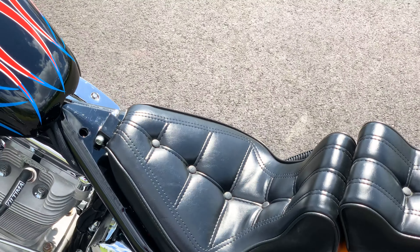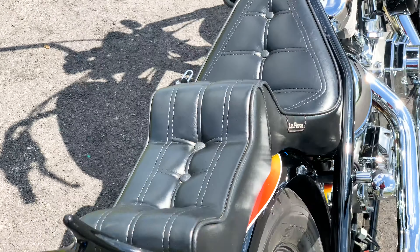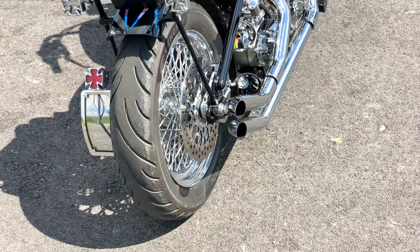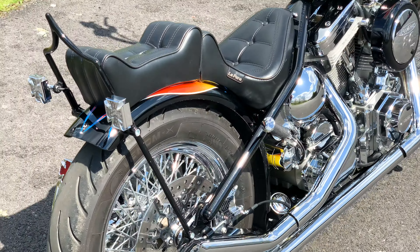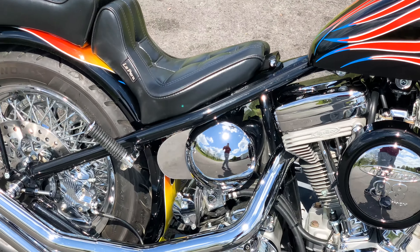Side mount license plate, stop lamp, turn signals, Excel forward controls, Avon grips, tires, 18-inch bars — they look just fantastic on this bike.